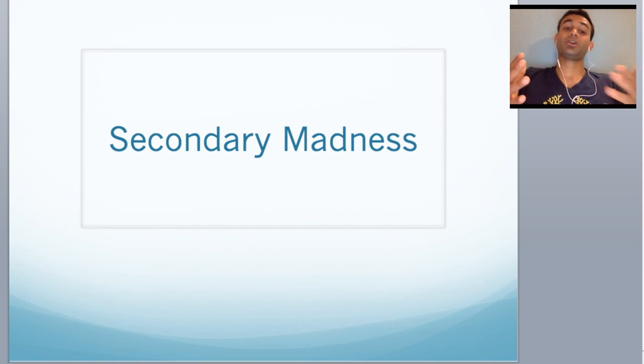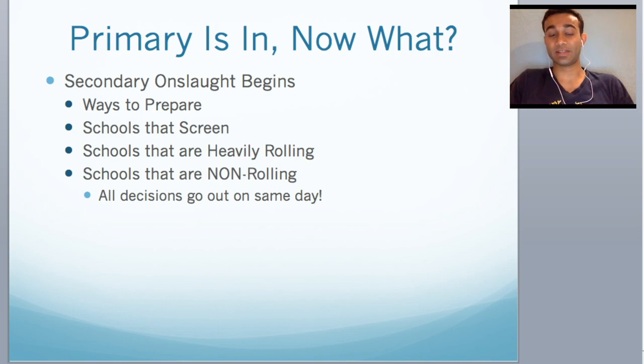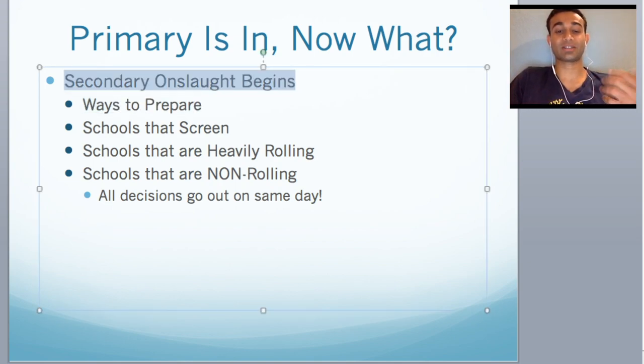What's up everybody? Today I'm here to talk to you about secondary stuff. There's a lot of stuff that's going to come at you when you start getting your secondaries and I just figure it's better for me to tell you now than later. More importantly, all of my stuff that I'm going to tell you today is going to be objective — just the cold hard facts and you can interpret that however you want. Hopefully the information helps you. The primary is in — so now what? Your secondary onslaught is going to begin and today I'm going to go over the way you can prepare for it.